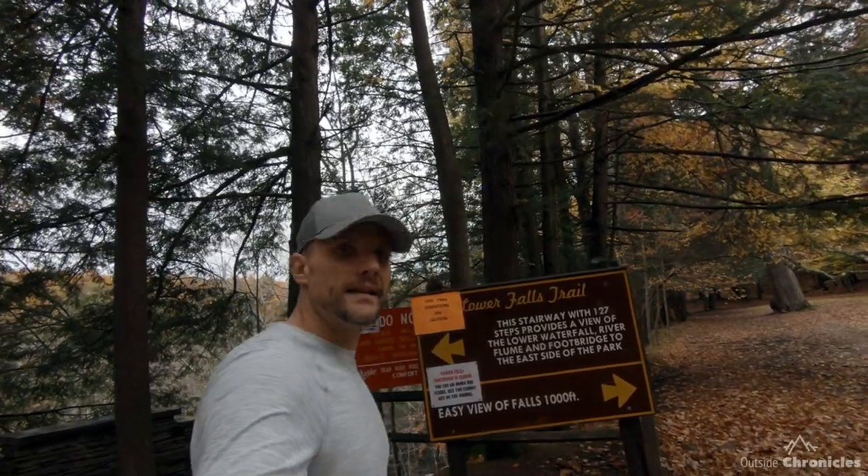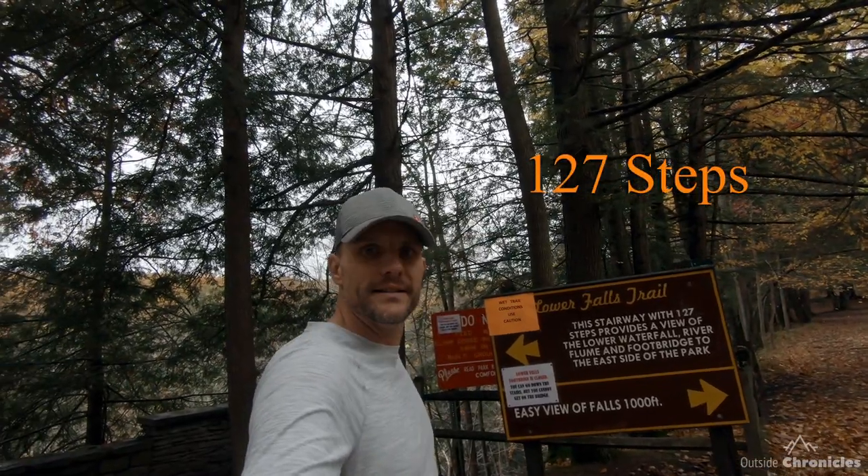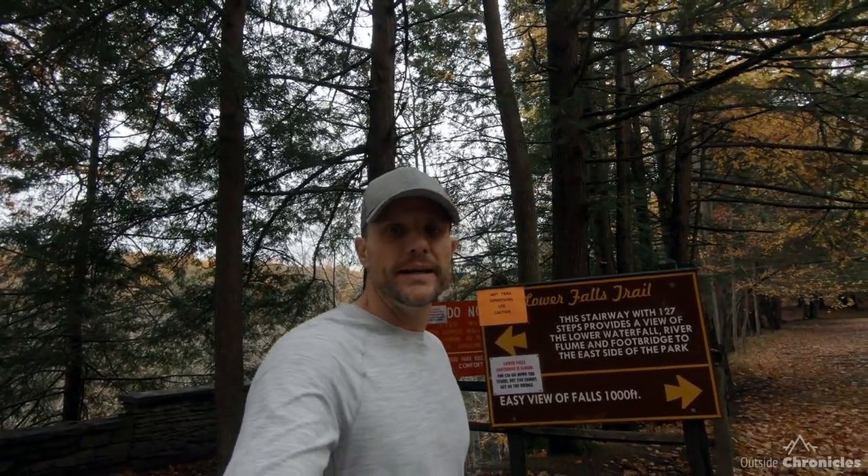The lower falls area can be accessed from a couple of different places. There's a parking lot right at the lower falls and then by Adventure Calls, my rafting office, you can also walk the trail up that way and you arrive at the Lower Falls Trail sign. There are 127 steps down to the footbridge and the viewing area. Unfortunately, the footbridge has been closed for the last couple of years due to erosion on the other side, but we'll get a good look at the lower falls.